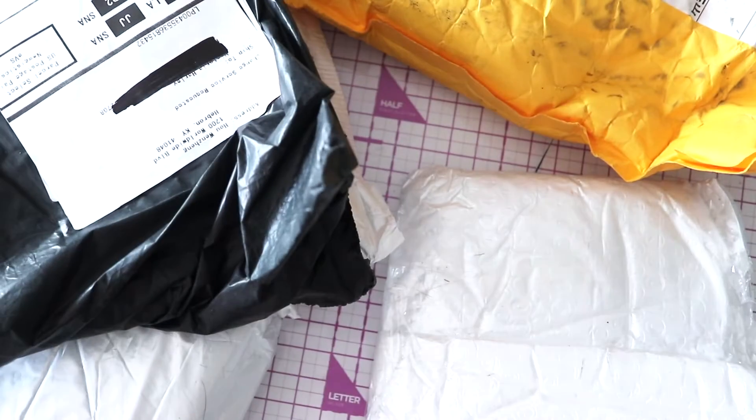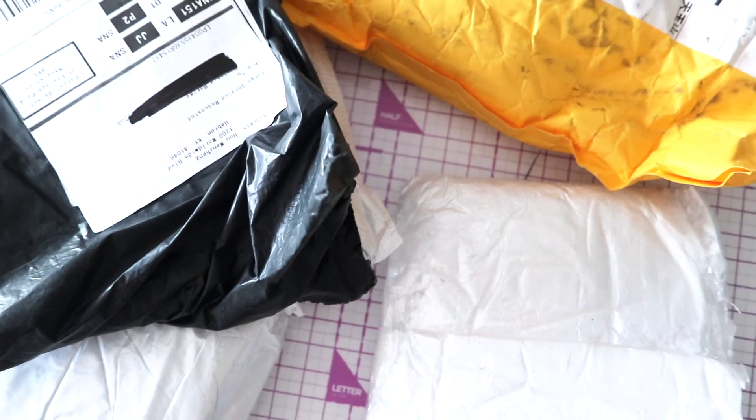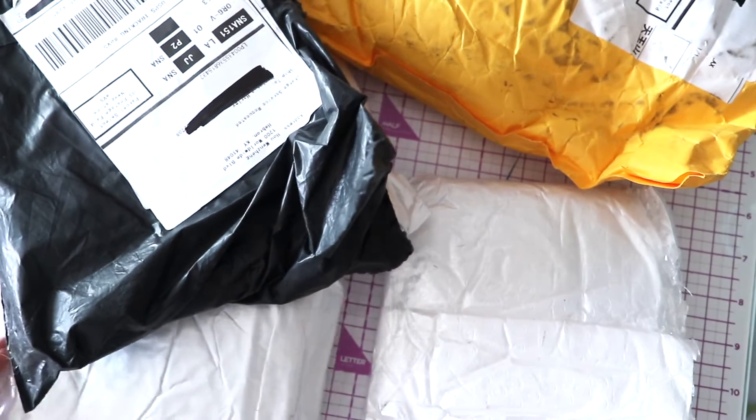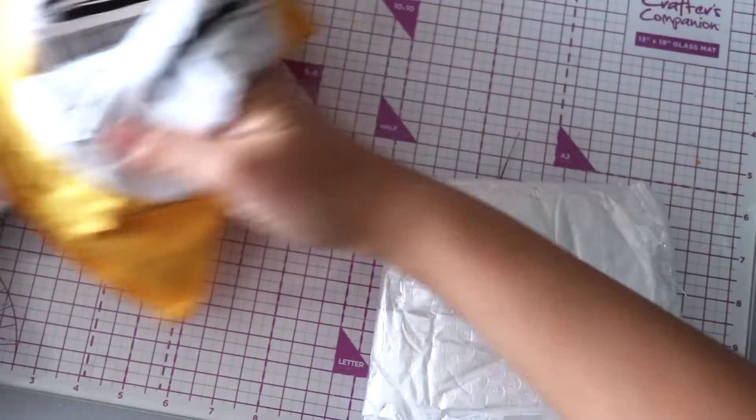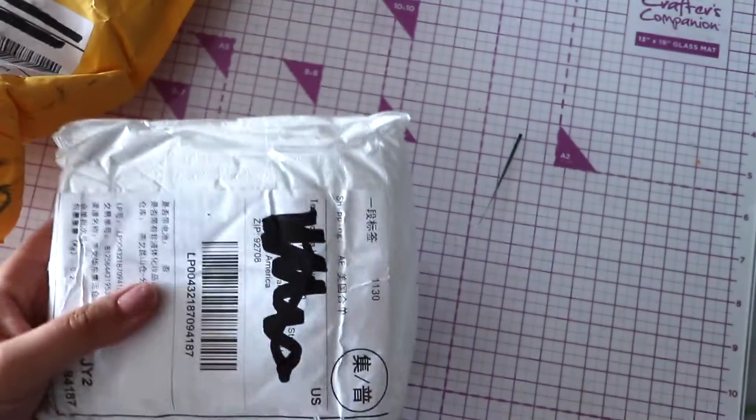Hey guys, welcome to Dazzling Handmade! Today I received four packages and we're going to look through them in another craft supply haul. Let's start with the small package.